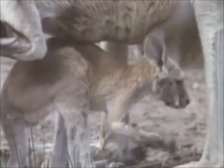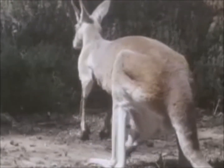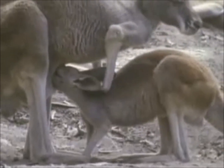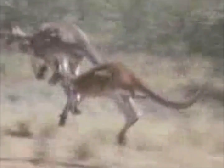When it finally emerges at 6 to 10 months, it may still return to the pouch at any sign of danger. It stays close by its mother, continuing to suckle until it's 12 to 18 months old. Then it separates from its mother to live an independent life.